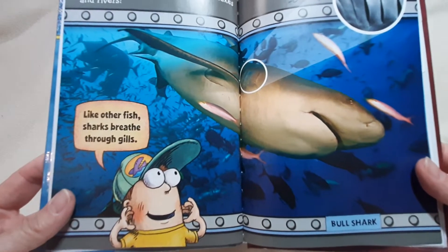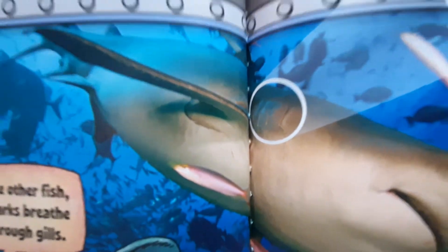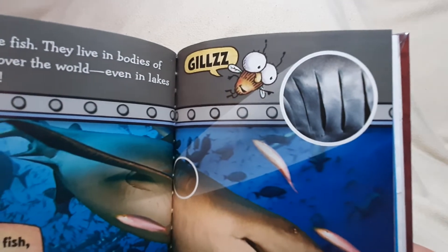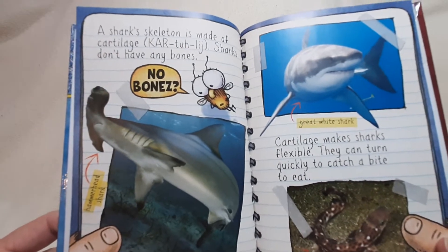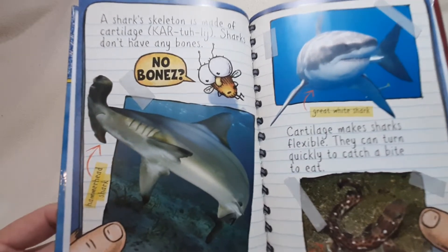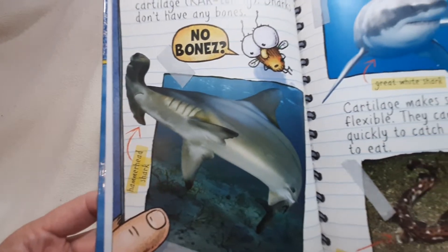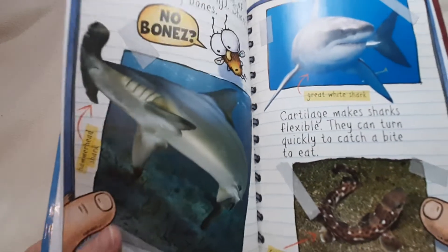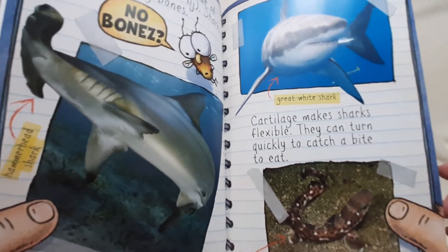Gills. That's bull shark cartilage. Sharks don't have any bones. No bones? There's a hammerhead shark. Great white shark. Cartilage makes sharks flexible. They can turn quickly to catch a bite to eat.